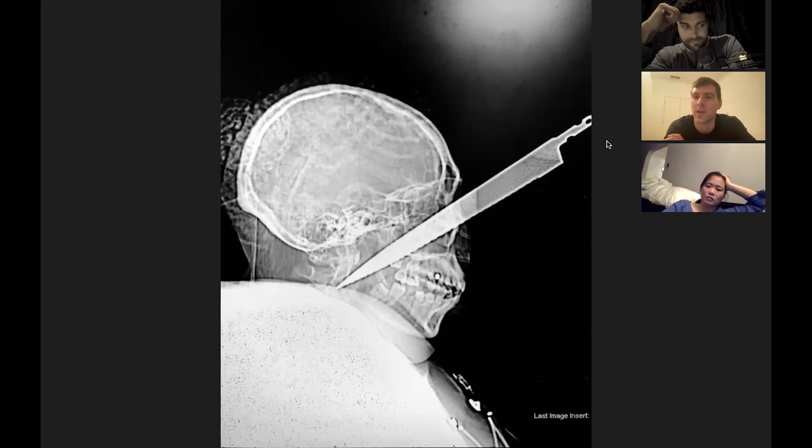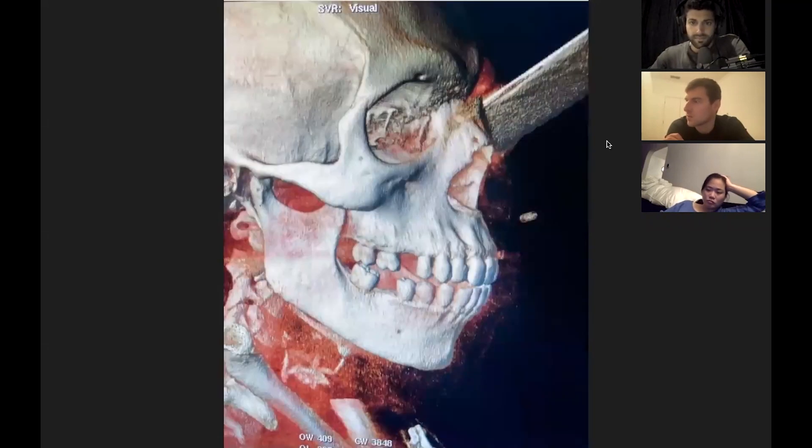Let's say the penetrating injury has injured the globe. Options that ophthalmology might have at their disposal for a ruptured globe: if they cannot repair it primarily, the other options are enucleation, exenteration, and evisceration. In a previous patient without an object lodged through the orbital cone, what signs or symptoms tip you off to a globe injury? A decreased intraocular pressure — if the globe feels really soft — would be one finding.